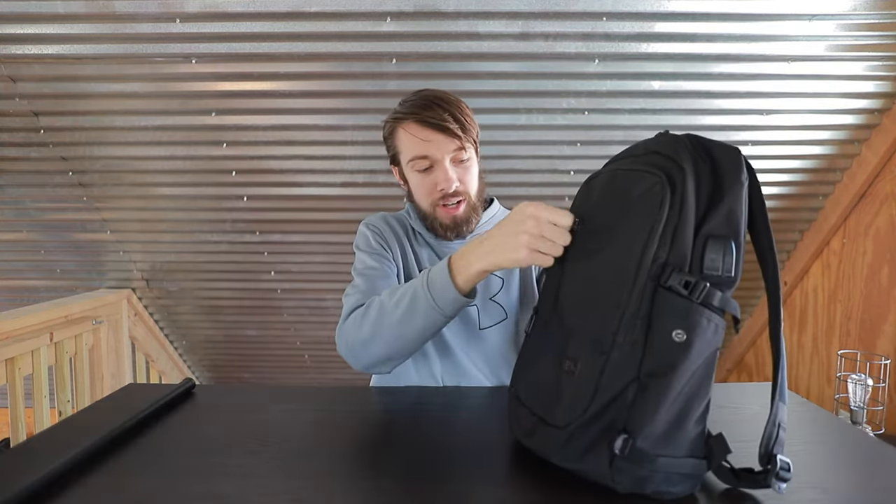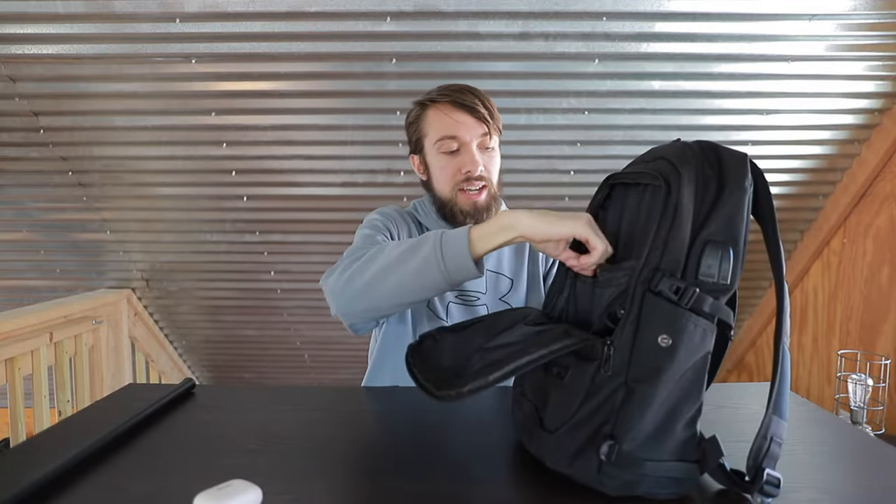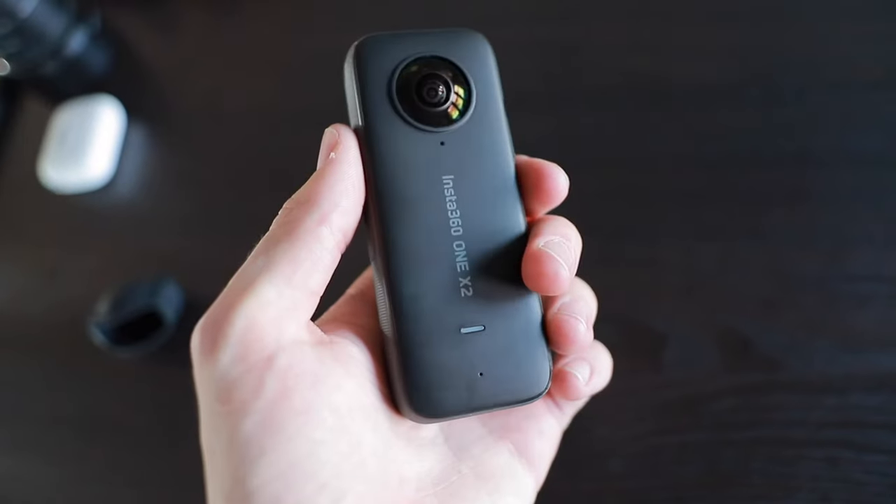In this first little pocket on the very outside of the backpack I keep my new Insta360 GO 2 — love this camera. Moving on to the next pocket, I have the Insta360 ONE X2.